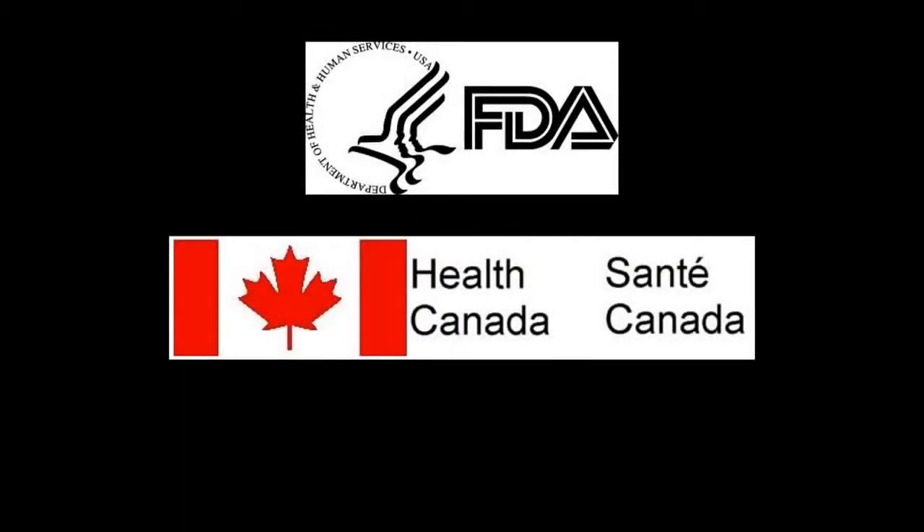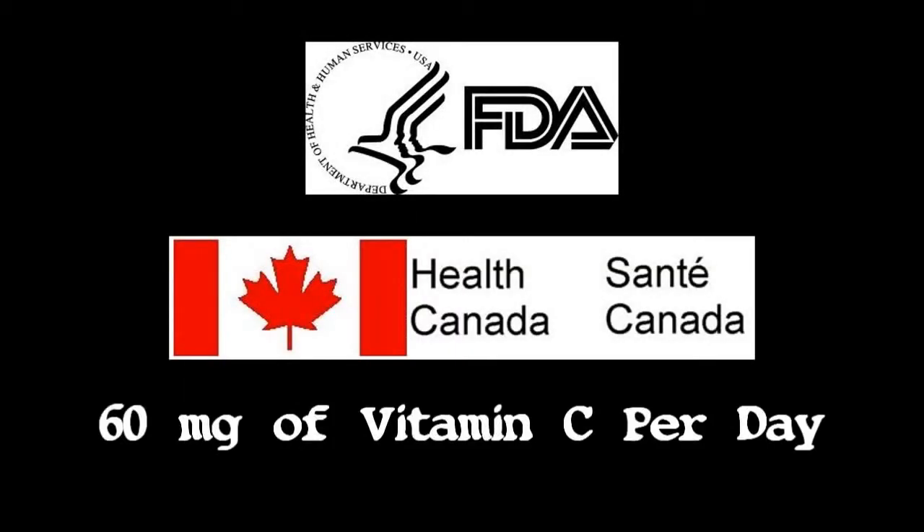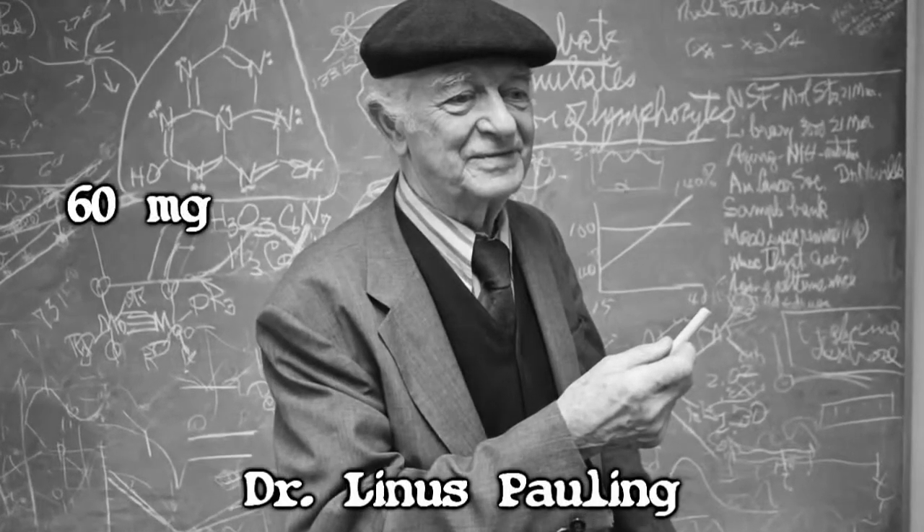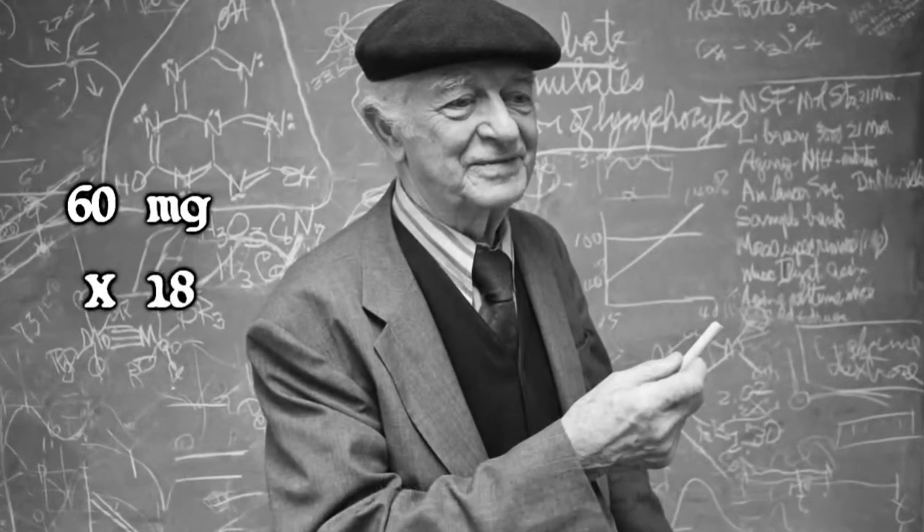While the FDA and Health Canada recommend 60 milligrams of vitamin C per day, vitamin C guru Dr. Linus Pauling recommends 18 times as much for optimal health.